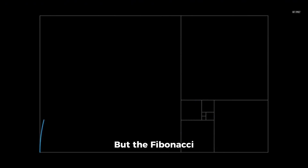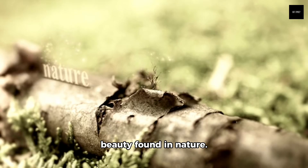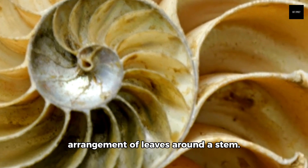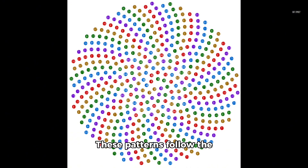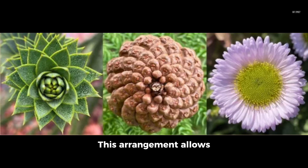But the Fibonacci sequence isn't just a mathematical curiosity — it's a blueprint of beauty found in nature. Look at the spiral of a nautilus shell or the arrangement of leaves around a stem. These patterns follow the Fibonacci sequence, creating the most efficient packing and growth. Even the seeds of a sunflower are arranged in spirals that follow the Fibonacci numbers. This arrangement allows the seeds to be packed as tightly as possible, maximizing space and sunlight exposure. Nature, it seems, is a master mathematician.